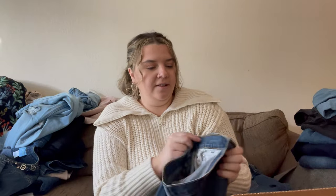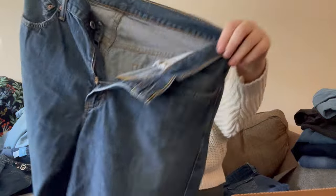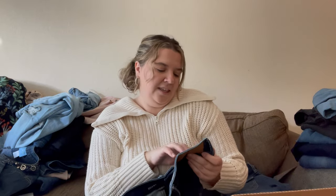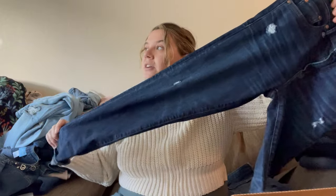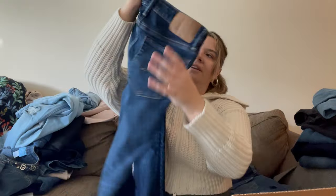I don't have a kids' consignment store near me — if I did I'd be picking up kids' stuff left and right from the bins. Here's a pair of Levi's 569, 34 by 34 — maybe my husband wants those for shorts too. And here's another pair of American Eagle, men's, 28 by 30 skinny — dark wash, distressed, newer American Eagle. I'll probably try and list these.